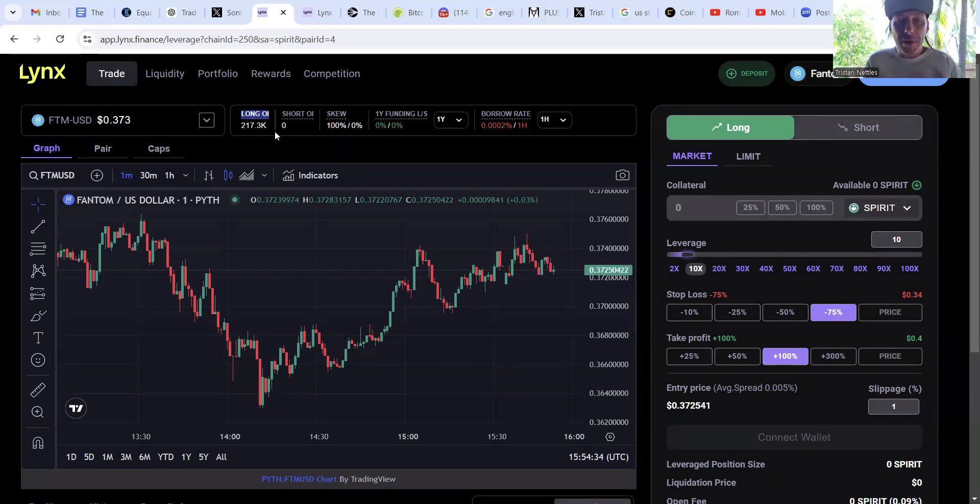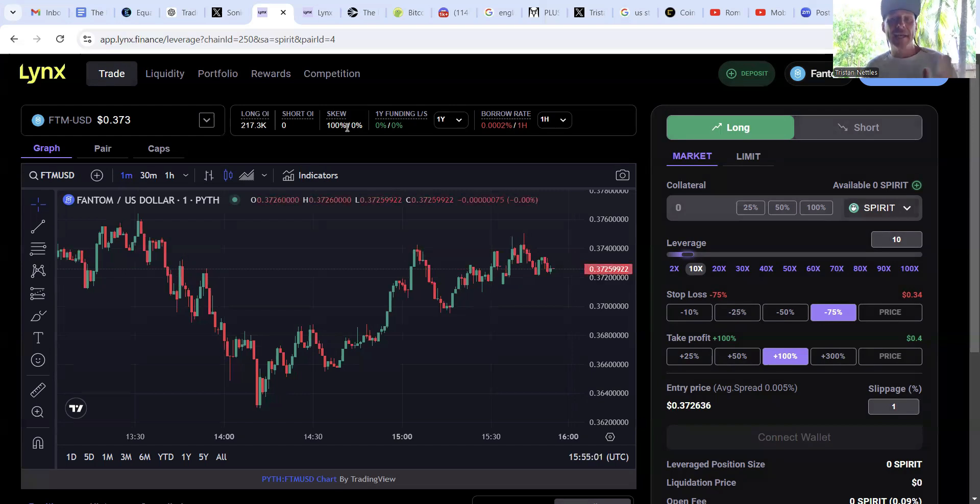Looking at the long open interest, that tells you the amount of positions currently open by traders betting on the price of Phantom increasing. The number of shorts is zero — meaning no one is currently betting on Phantom going down — leaving a skew of 100%. This is really just giving you market sentiment: what do other people think is going to happen? Given all the alpha coming from Sonic Labs, there's not much surprise that no one is betting against Phantom.